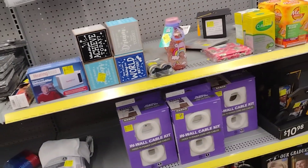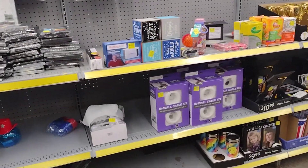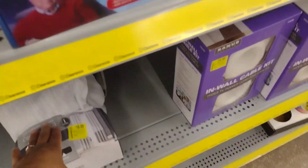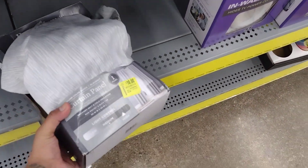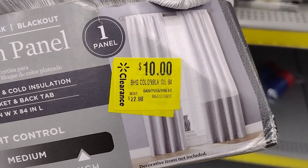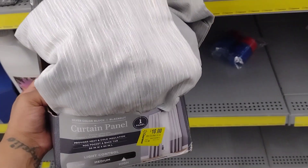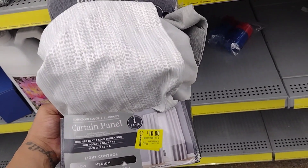There's a lot of graduation stuff here. I apologize if the baby is a little too loud, guys — it is early in the morning and he is just getting his energy. These curtains here were $22.98 and they are down to $10!